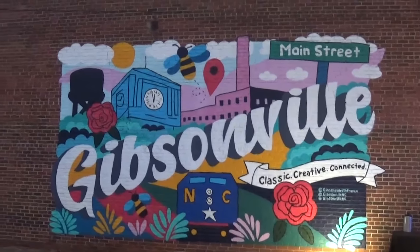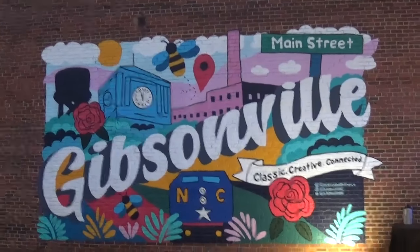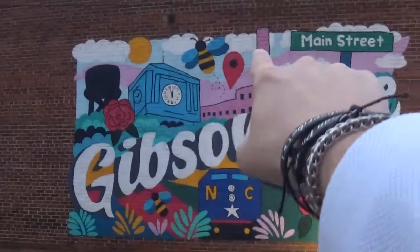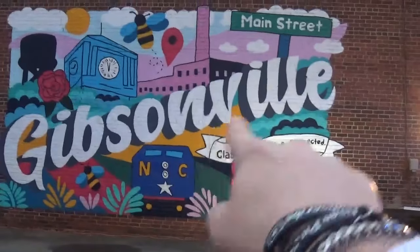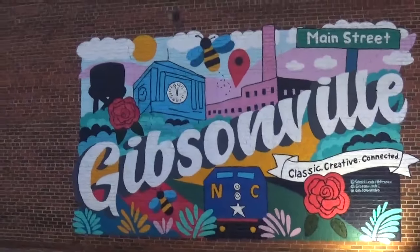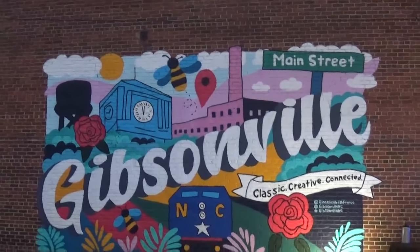There's a nice mural here painted on the side of the building — really, really beautiful design. You have Gibsonville itself, you have the jewelry, you have the mill, you have Main Street which we are on, classic, creative, connected, and you have the Amtrak line that comes through downtown Gibsonville. As a matter of fact, this might make a great place to close the video.